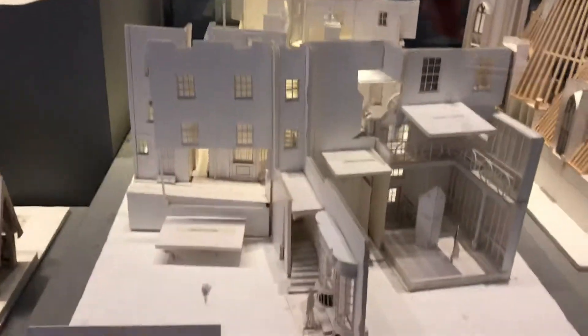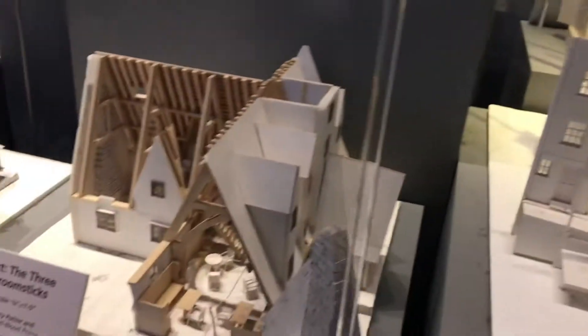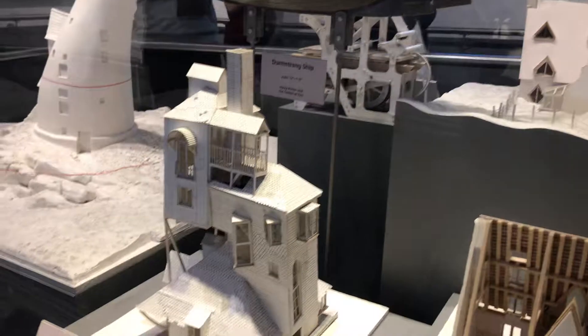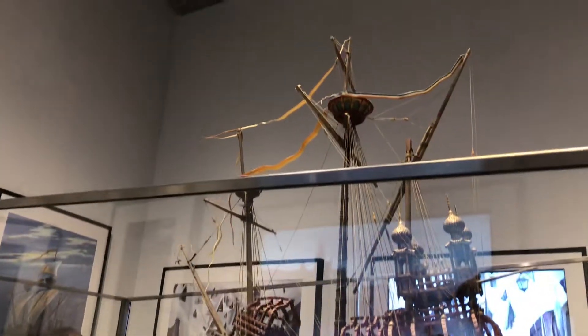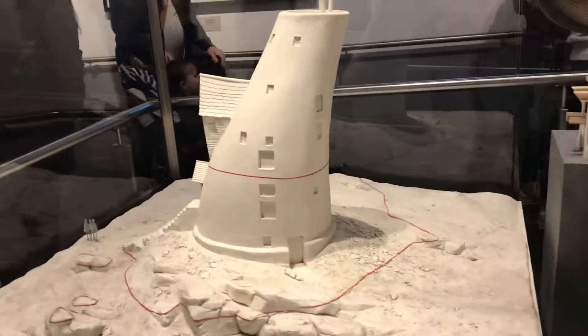Moving on now — Knockturn Alley. I know it's going quite quick, but there's a lot of people behind me. The Burrow is amazing, look how big it is. And then we've got the Durmstrang ship, which is pretty epic — it's hard to fit into one shot. The Lovegood house.